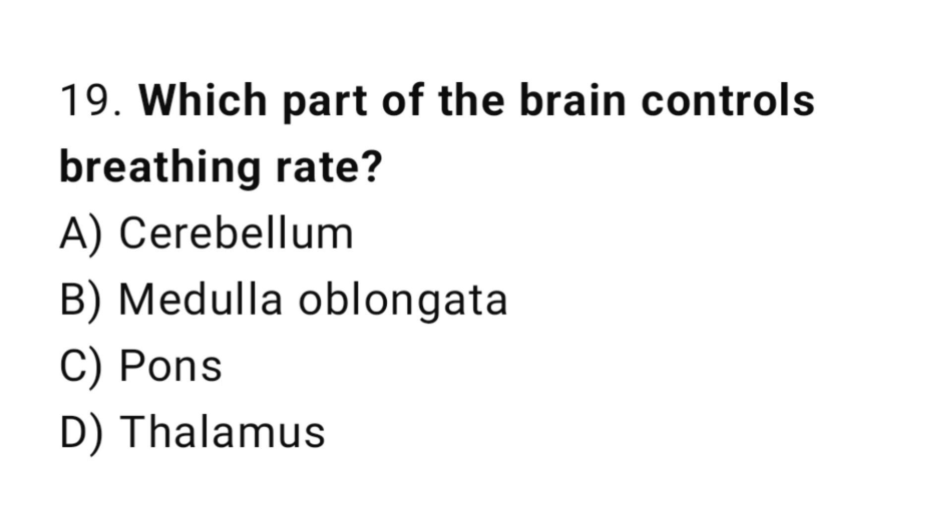Q19: Which part of the brain controls breathing rate? The right answer is B, medulla oblongata.